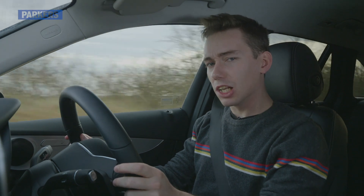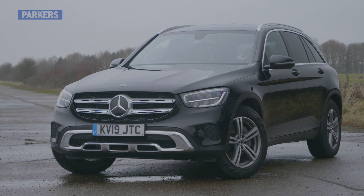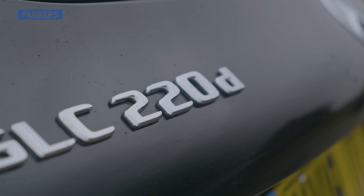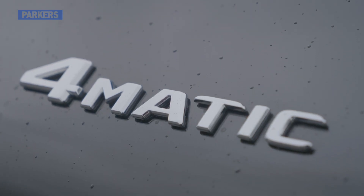Are you the type of person that looks at a Mercedes-Benz C-Class and thinks 'I wish that was a bit taller, heavier, and more off-roady'? Well, this Mercedes-Benz GLC might just be for you. Using the same platform as the C-Class saloon and estate, the GLC rivals other premium SUVs including the Alfa Romeo Stelvio, BMW X3, and Audi Q5.